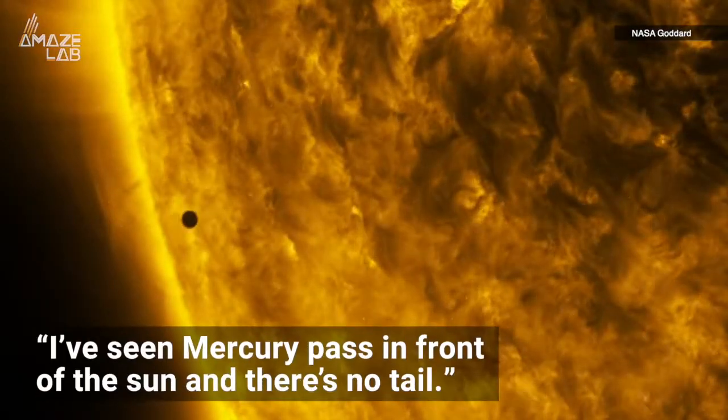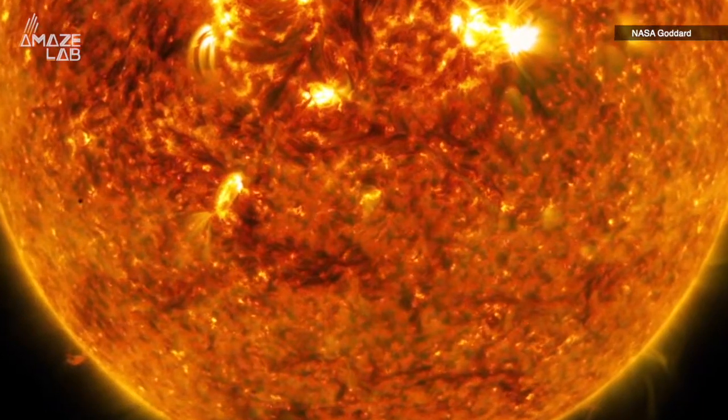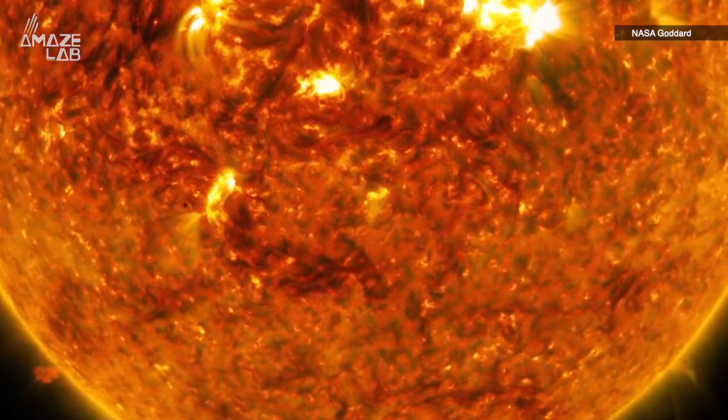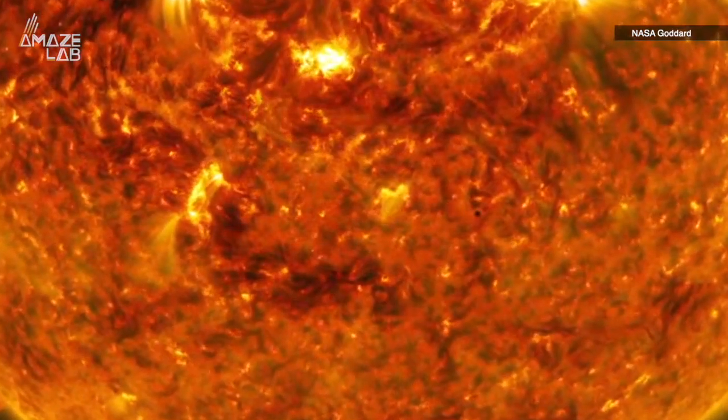I know what you're thinking — I've seen Mercury pass in front of the Sun and there's no tail. And if you're talking about this video captured by NASA's Solar Dynamics Laboratory, you'd be right. That's because the instruments on the SDO aren't calibrated to see Mercury's tail.